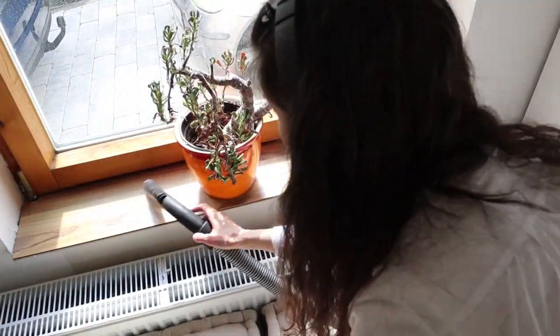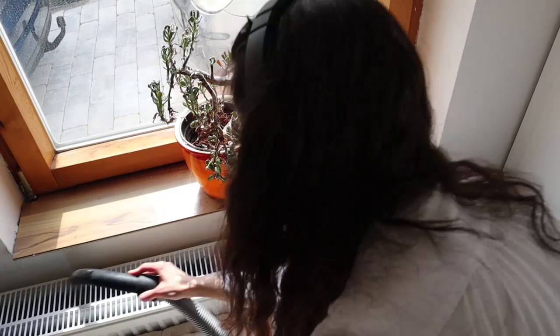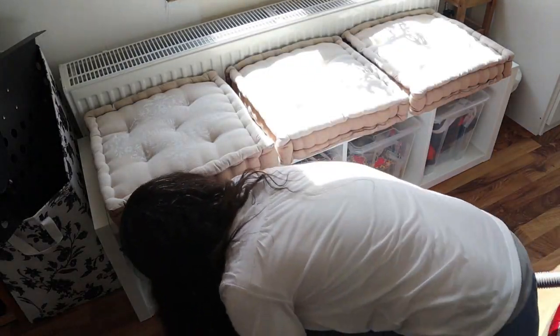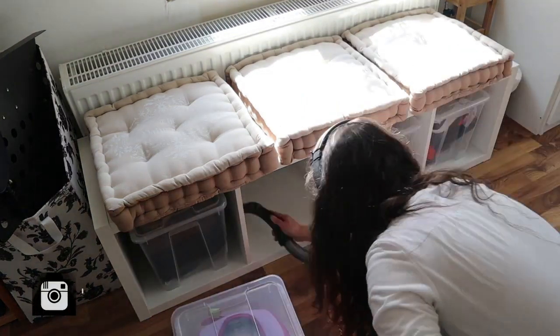And as I was vacuuming, I had an accident — I'll tell you about it in just a minute.